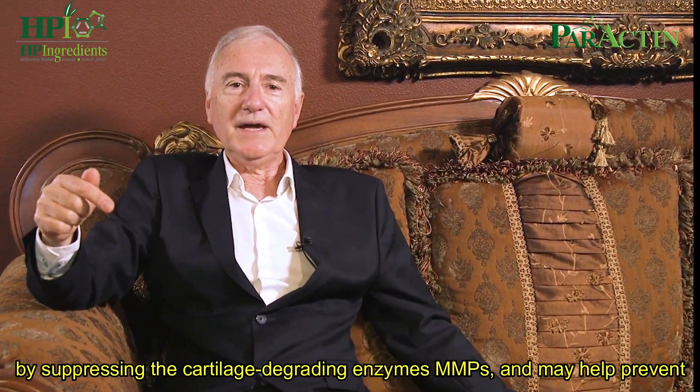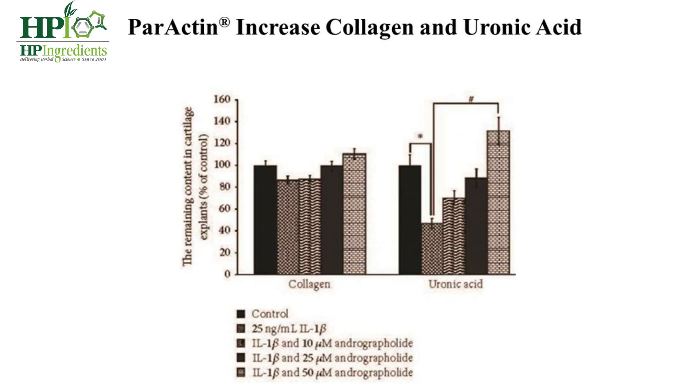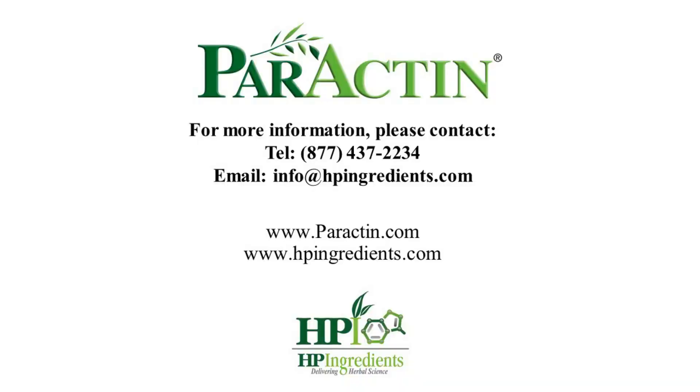In vitro research showed that Paractin helps to support healthy cartilage by suppressing the cartilage-degrading enzymes metalloproteinases, and may help prevent the loss of hyaluronan and sulfated glycosaminoglycans, increased collagen, and uronic acid that are all essential for healthy cartilage function.